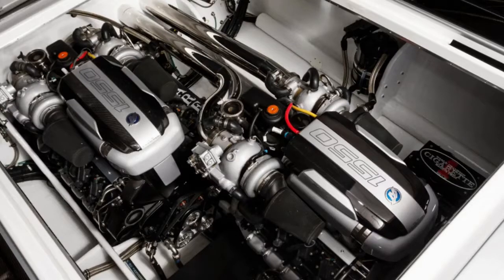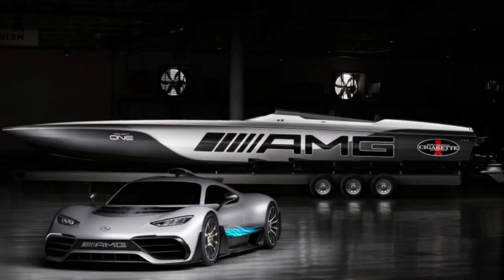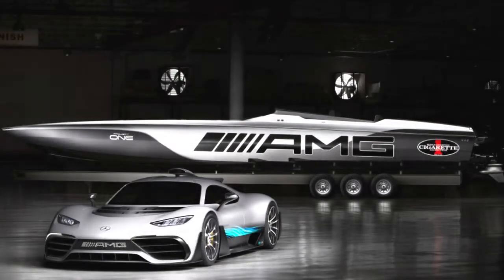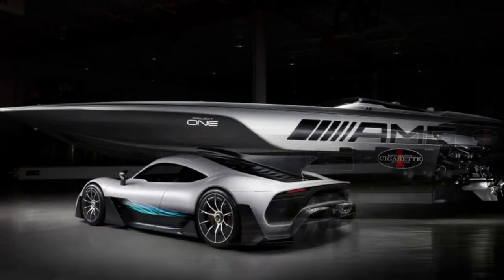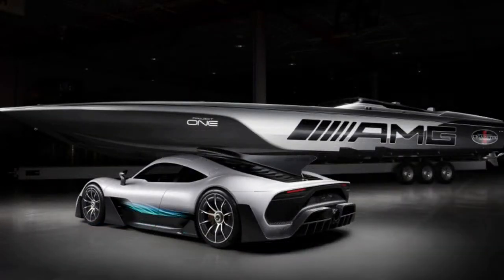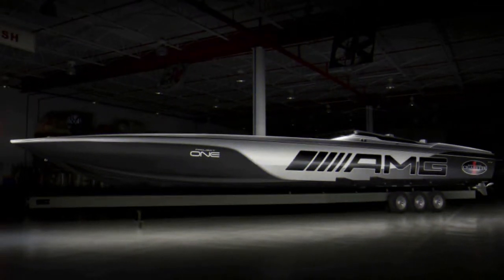Still, it is extremely fast, and the paintwork won't let you forget the vessel is designed to match the AMG Project 1. It's painted silver with matte dark accents to match the road car, though it unfortunately does not have the teal-blue highlights the car has as a tribute to F1 racing. The interior also features plenty of carbon fiber and Dinamica suede textures, both of which are frequently used in Mercedes cars.